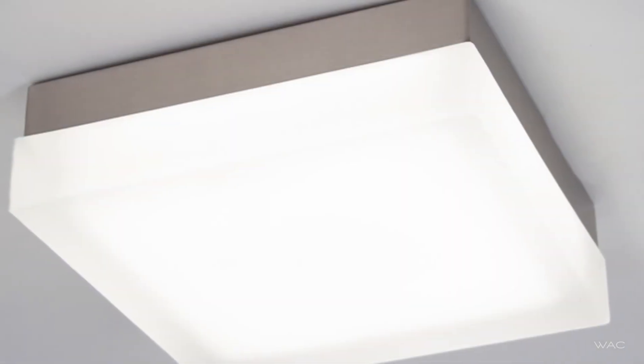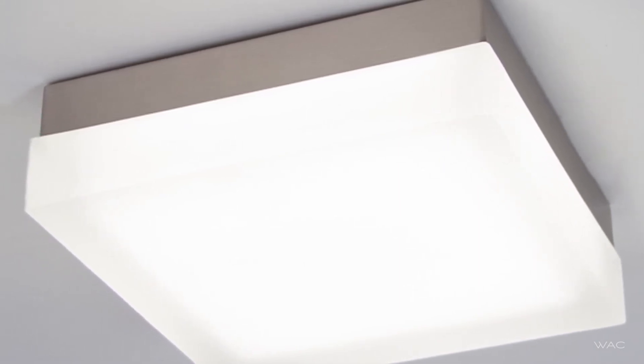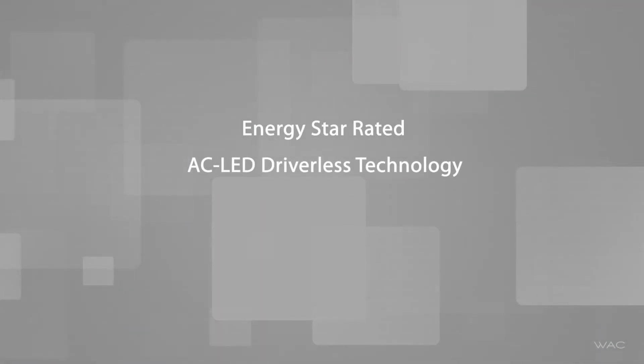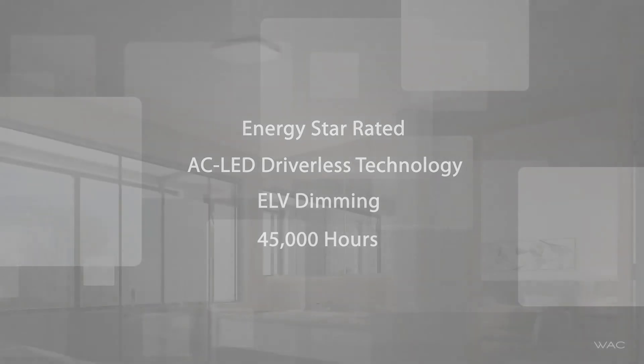Its durable steel construction is paired with a pressed opal glass diffuser with an interior ceramic glaze. This ENERGY STAR recognized luminaire features AC LED driverless technology, full range ELV dimming, and 45,000 hours of rated life.